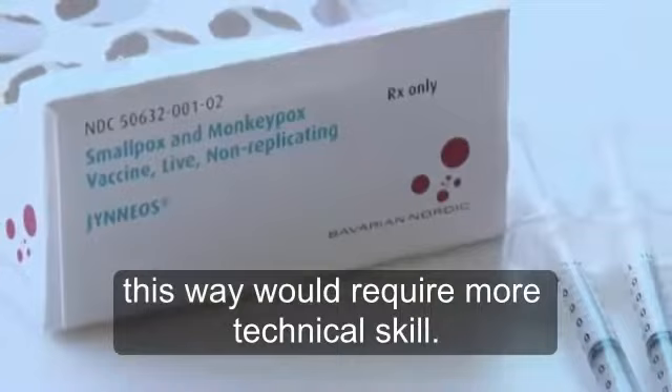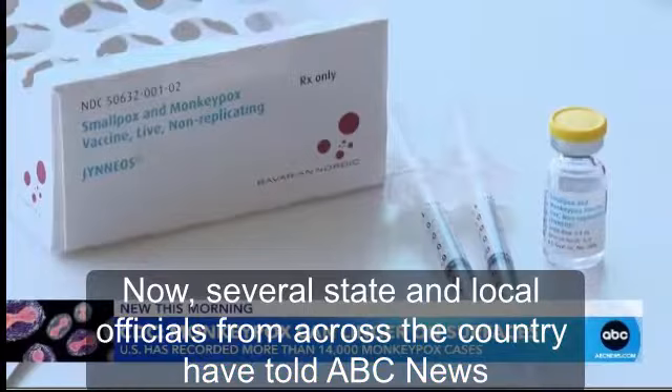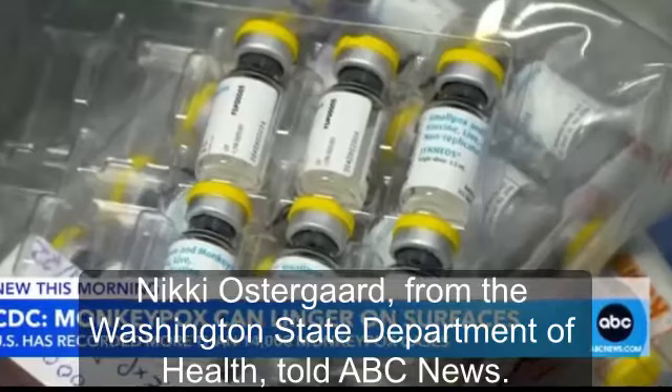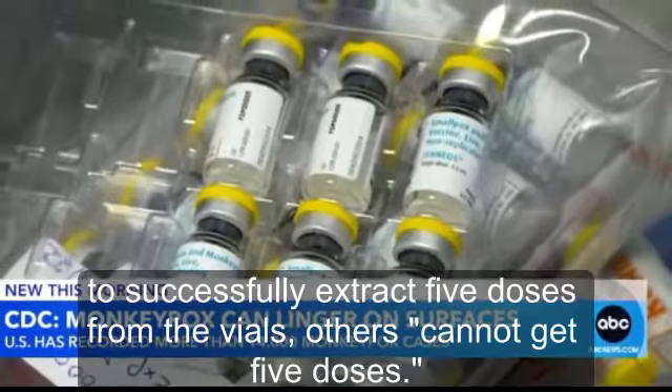At the time, these officials acknowledged that giving shots this way would require more technical skill. Now, several state and local officials from across the country have told ABC News that some of their clinicians are struggling to extract all five doses from the vial. We have also heard reports from some of our providers that they have been only able to extract three or four doses per vial, Nikki Ostergaard from the Washington State Department of Health told ABC News. Health officials in Texas confirmed to ABC News that although some providers have been able to successfully extract five doses from the vials, others cannot get five doses.